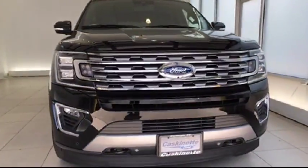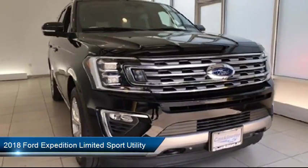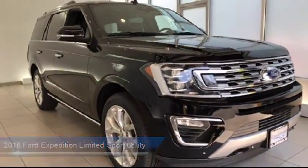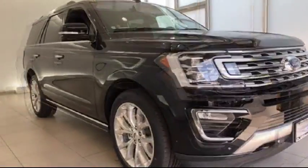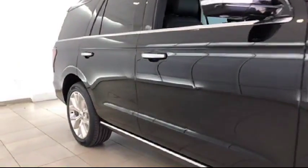It comes equipped with keyless entry, roof rack, steering wheel controls, third row seating, Sirius XM satellite radio, ventilated front seats, heated front seats, air conditioning, power liftgate, and traction control.